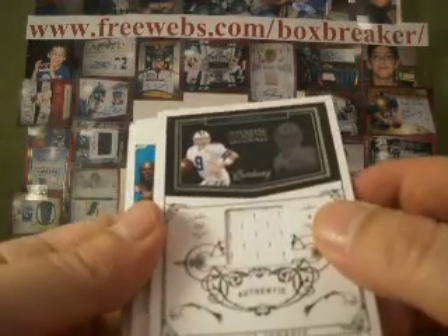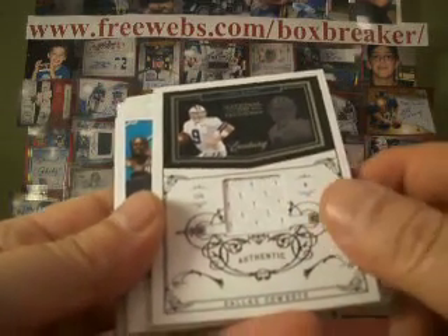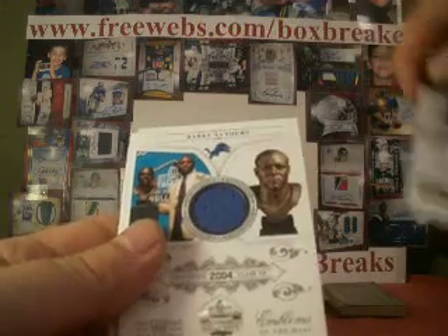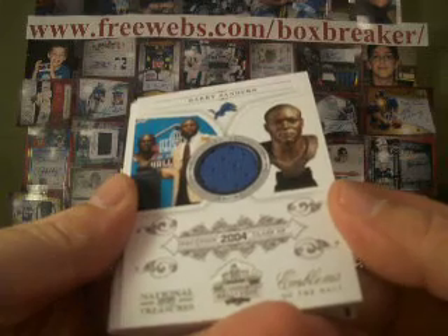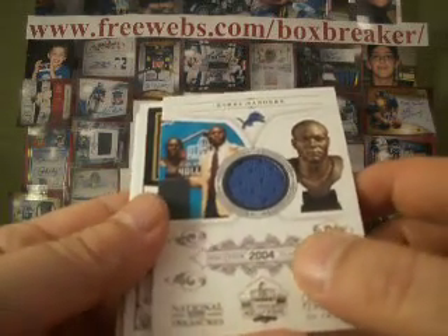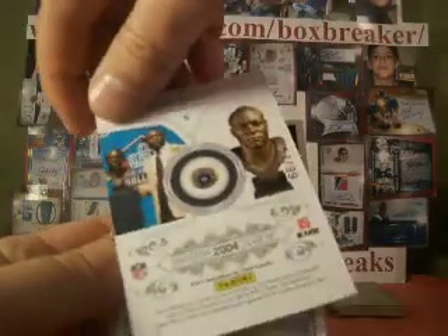We've got a single-colored jersey, Tony Romo for the Cowboys — Isers Demand has the Cowboys, numbered 4 of 25. And Barry Sanders, Emblems of the Hall, so single-colored jersey — Lions is Isers Demand again, numbered 57 of 99.